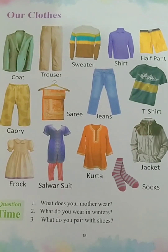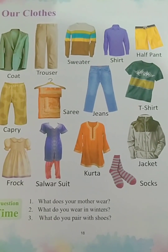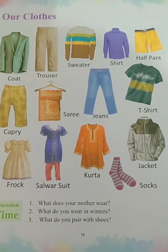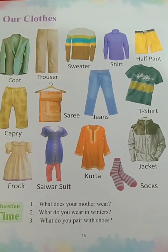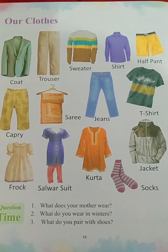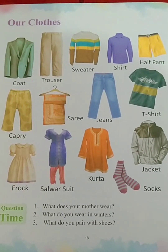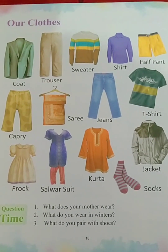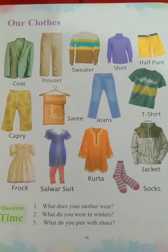Clothes — we all wear clothes, we all need clothes. It plays a very important role in our lives because it helps us in protecting our body from heat, wind, and rain. In winters, we cover our body with woolen clothes, and we also change our clothes according to the season and weather.